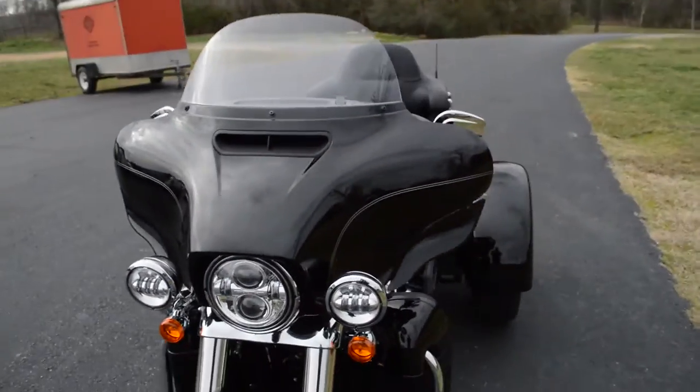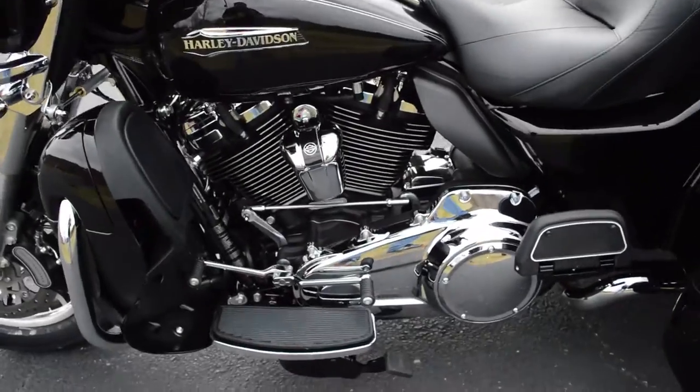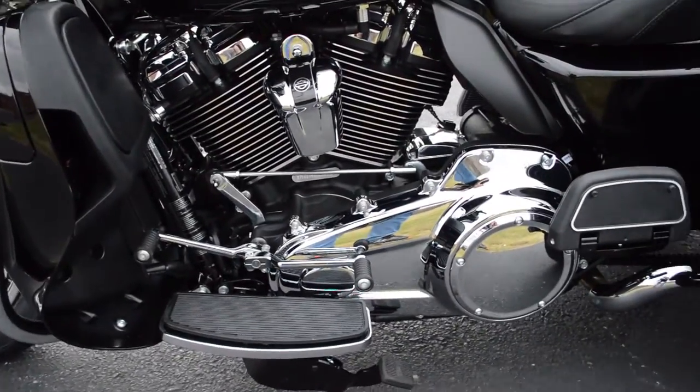Classic styling of the electric glide, but in a trike format — full foot boards with heel toe shift.